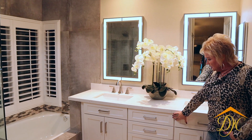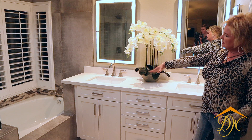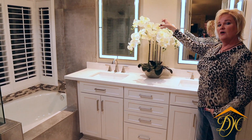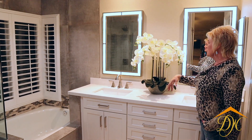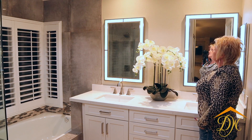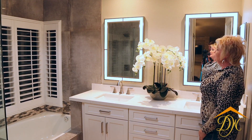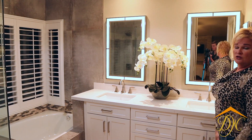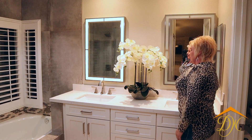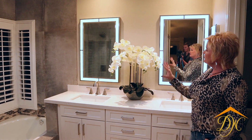Of course we replaced the cabinets and countertops, sinks, and faucets. The mirrors are really awesome — these are anti-fog mirrors that also change colors. You can see one is set to yellow and one is blue. Depending on what kind of light you need, you can use the cooler light or the warmer light. That's a nice demonstration of the differences.